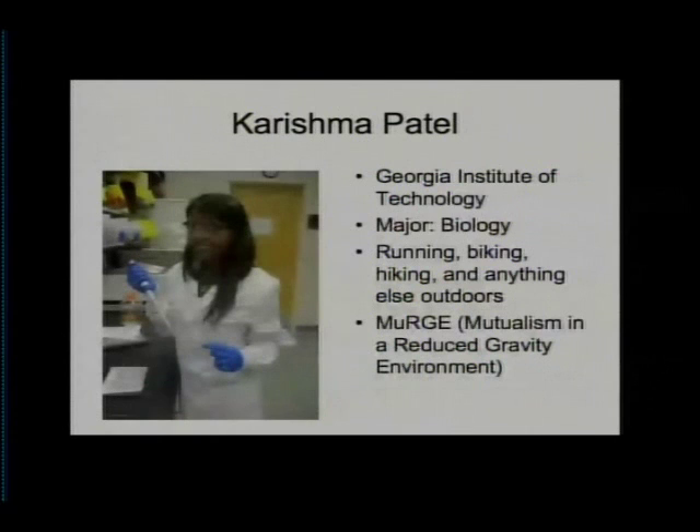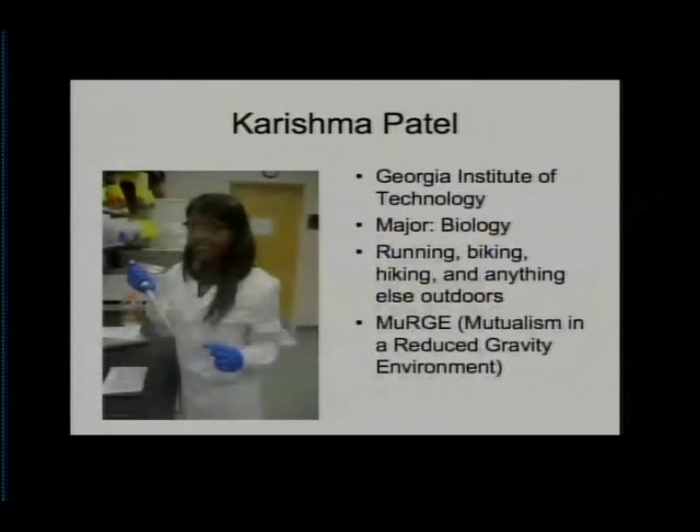Karishma is working as a DYNAMAC intern in the Space Life Sciences Lab. Her project, MERGE, is a NASA flight research experiment to investigate the microgravity effects associated with cell-cell communication and beneficial microbe-host interactions using a fungal plant model system. P-indica spores will be used to inoculate Arabidopsis seeds germinated on a clinostat in order to determine if simulated microgravity affects the interaction between the fungus and its plant host.